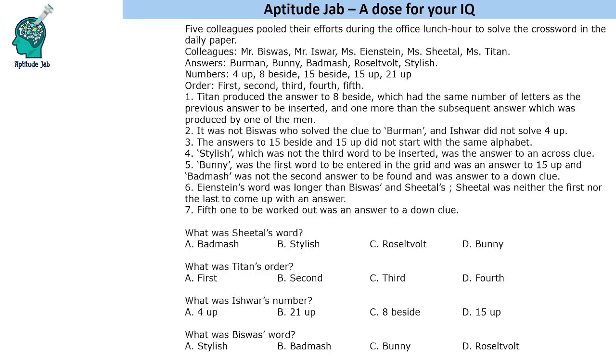Hello everyone, welcome to Aptitude Jab. This is a set kind of grid-based puzzle. It was asked in Maharashtra CET 2022 in slot two.